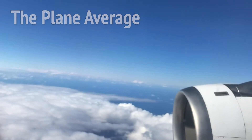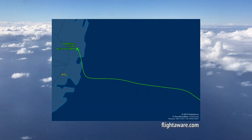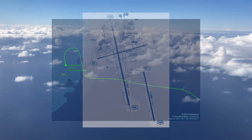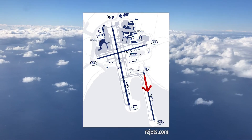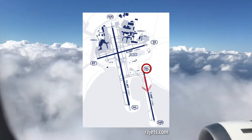We approached from the southwest, presumably expecting to land to the west, but then they got us to hook around to the north and come back down. We landed on runway 16L, then taxied up to gate 56 of the International Terminal.